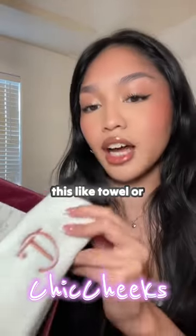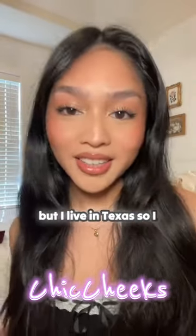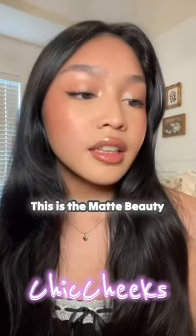The first thing I'm seeing is this — like a towel or headband? It's actually a beanie, which is so cute, but I live in Texas so I don't know when I would ever wear this. I also got this blush — I've been eyeing this.